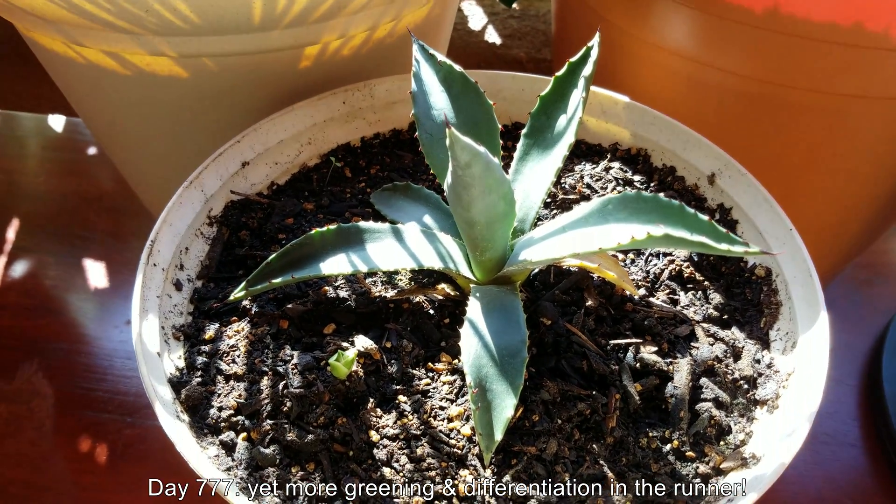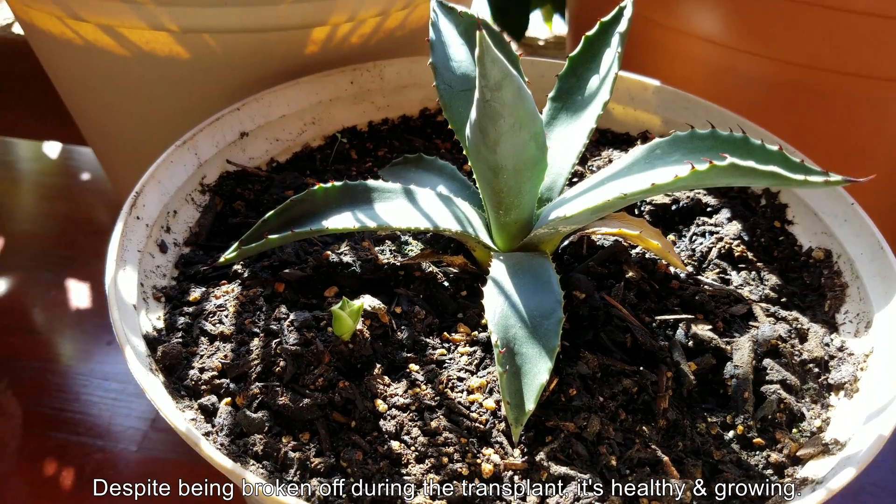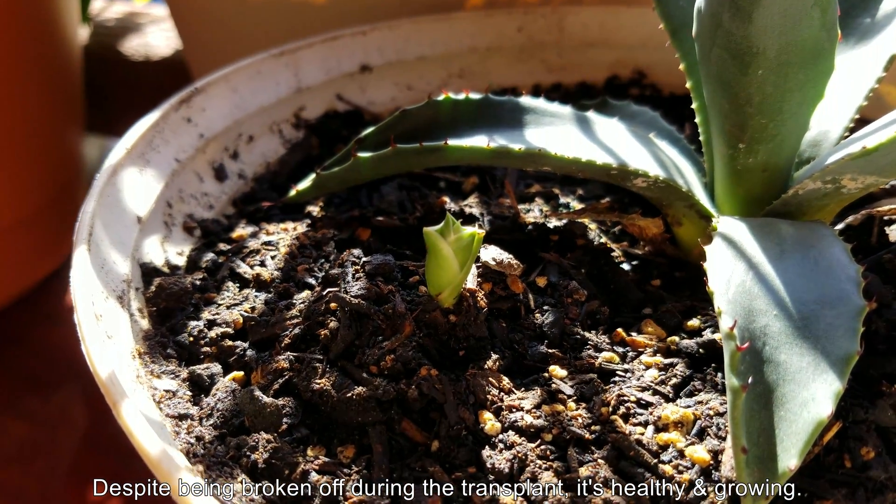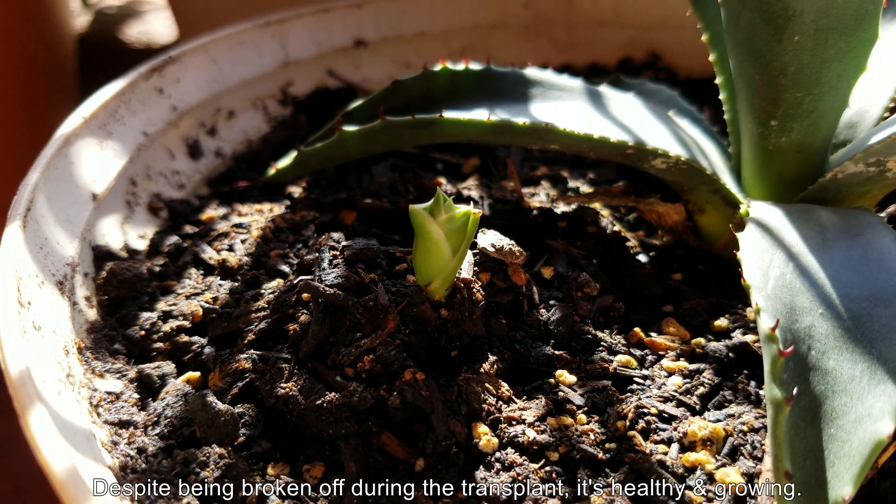It's day 777, and you can see a second leaf dying. The runner is doing better than ever — it has all the makings of a baby sentry plant.